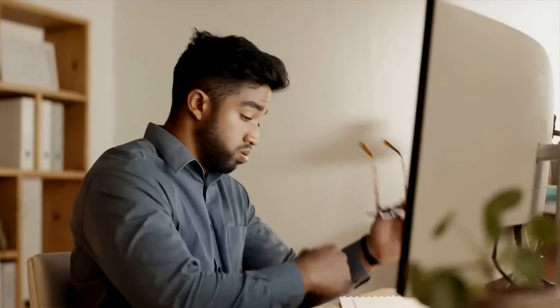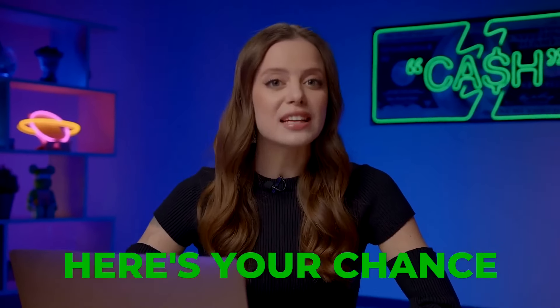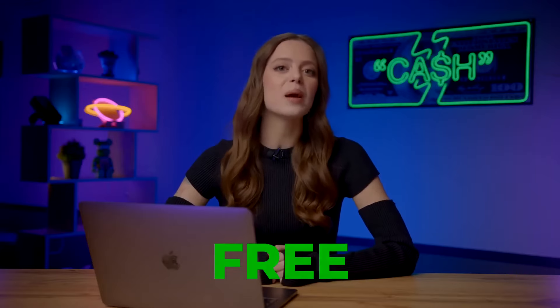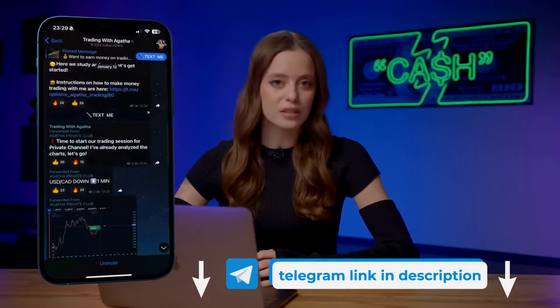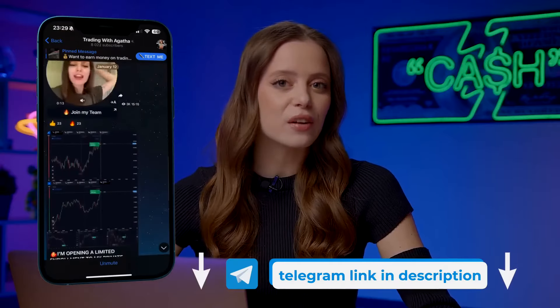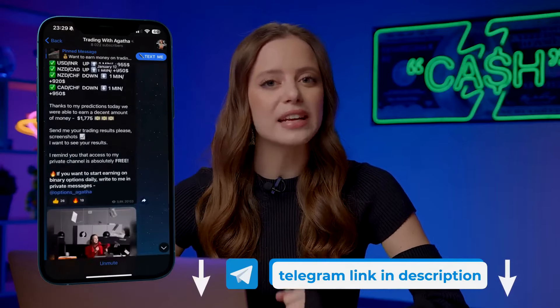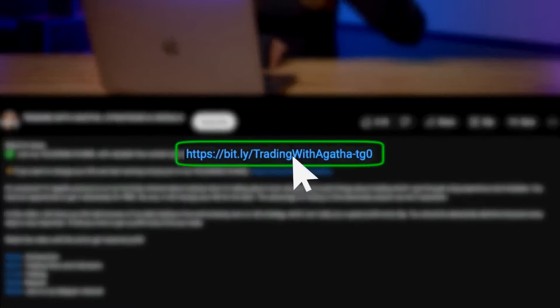Ever wondered how to level up your wealth game without all the boring formalities? I've dived into loads of strategies and geeked out on different indicators so you don't have to. Every day, I share my personal strategies, signals, and forecasts with more than 8,000 subscribers on Telegram. They just copy my trades and earn $500 a day. Join via the link in the description or in the pinned comment.